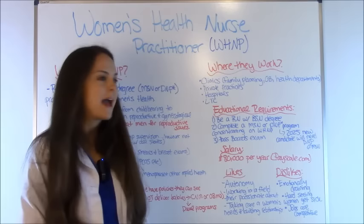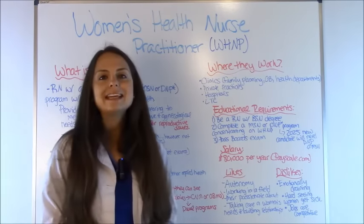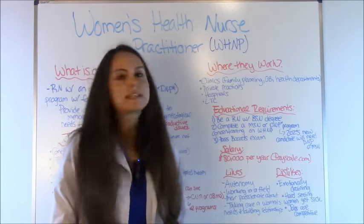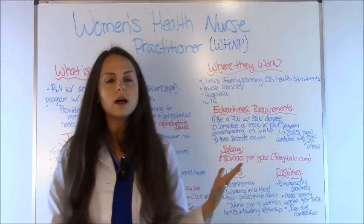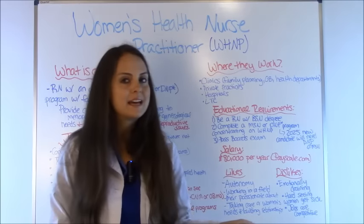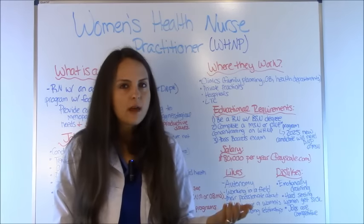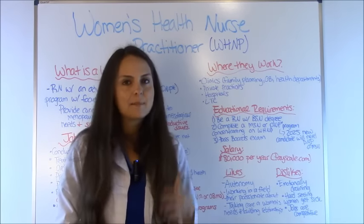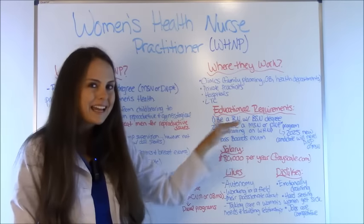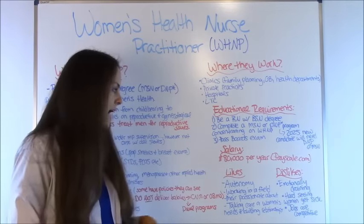So how much do they make? They make around $80,000 per year, according to PayScale.com. This figure takes all women's health nurse practitioners regardless of experience, location, or specialty, averages their salaries together. Experience, location, and specialty can all affect how much you'll actually make, but that is the average.